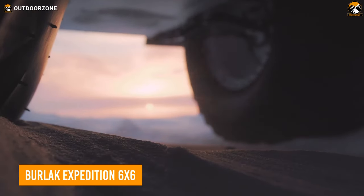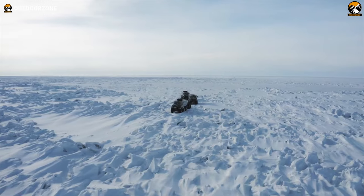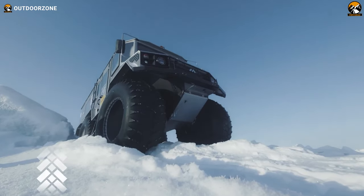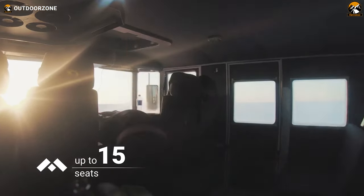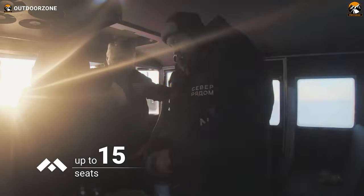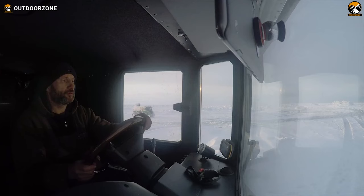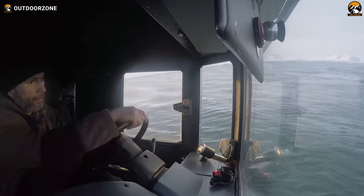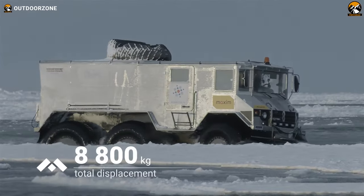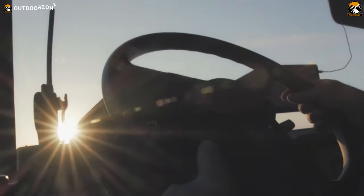Burlak Expedition 6x6 is a Russian-made off-road vehicle specifically designed for extreme expedition use. This behemoth is built on a six-wheel drive chassis and is powered by a diesel engine. It features a spacious and comfortable interior that can accommodate all of your group members and a large amount of storage space for equipment and supplies. In addition, the vehicle's exterior is armored to protect against harsh terrain and extreme weather conditions. The Burlak Expedition 6x6 also comes with a range of off-road features, such as high ground clearance, a winch, and gigantic off-road tires, and is designed to tackle some of the toughest terrains in the world — like deserts, mountains, and frozen tundra. This vehicle is mainly used for expedition and research purposes.